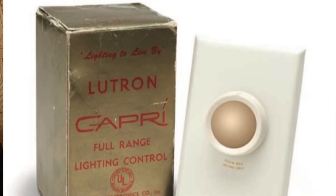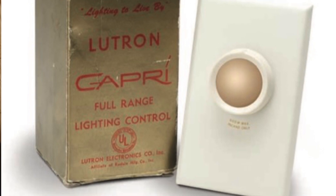Lutron literally invented the category of automated lighting and dimming your lighting switches. They invented the rotary dimmer that changed everything about how we control the lighting in our home. They've continued to build upon that, and I think it's safe to say they are the worldwide leaders in automation and lighting. They have a variety of different ecosystems — we're going to be talking about Caseta today.